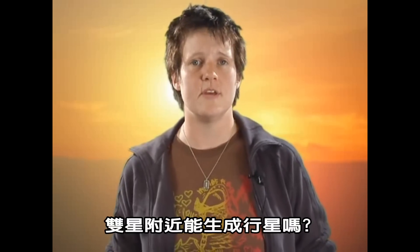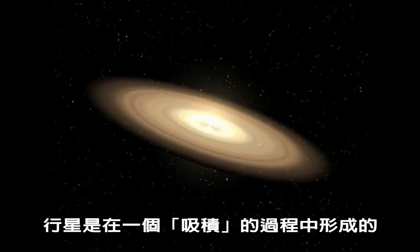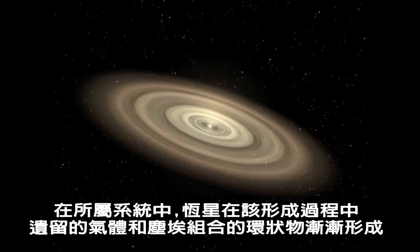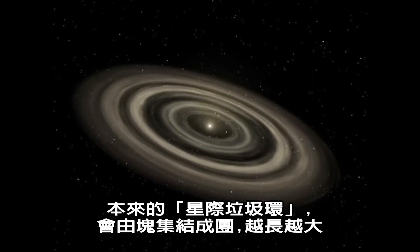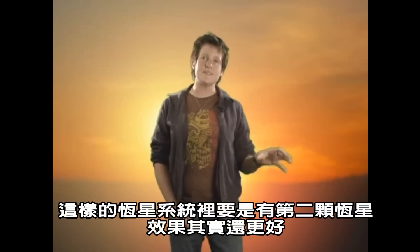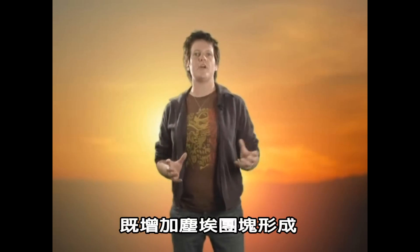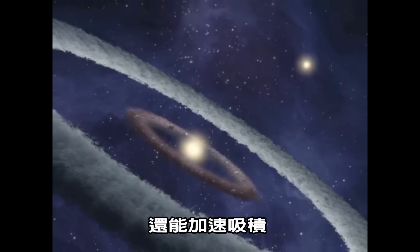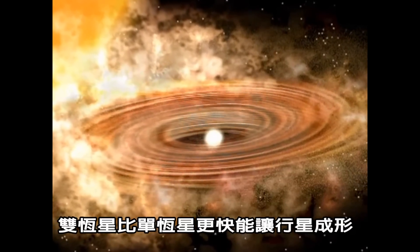So, can planets form around binary stars? Well, in fact some binary stars may be better at forming planets than single stars. Planets form in a process called accretion from the ring of dust and gas left over from the formation of the stars in the system. This ring of stellar junk slowly clumps together into bigger and bigger chunks until they eventually grow to become planets. A second star in the system can have a double benefit: it may increase the clumping of the dust so that even disks with a small amount of material can produce planets, and it may also speed the accretion process up, allowing planets to form more quickly than around single stars.